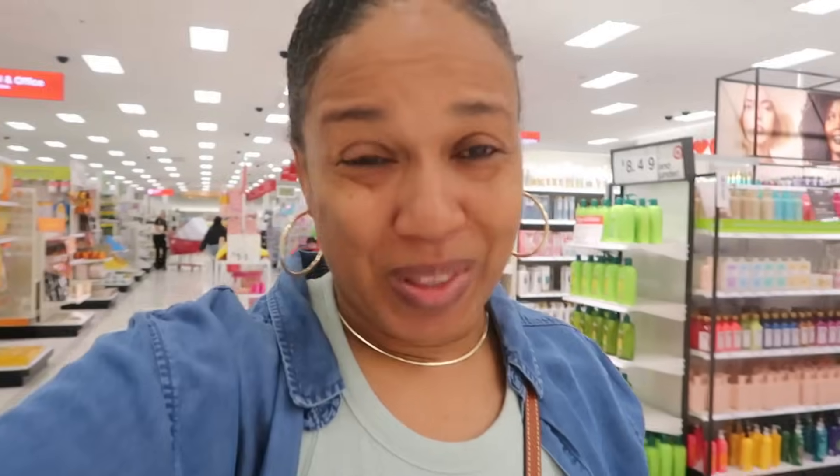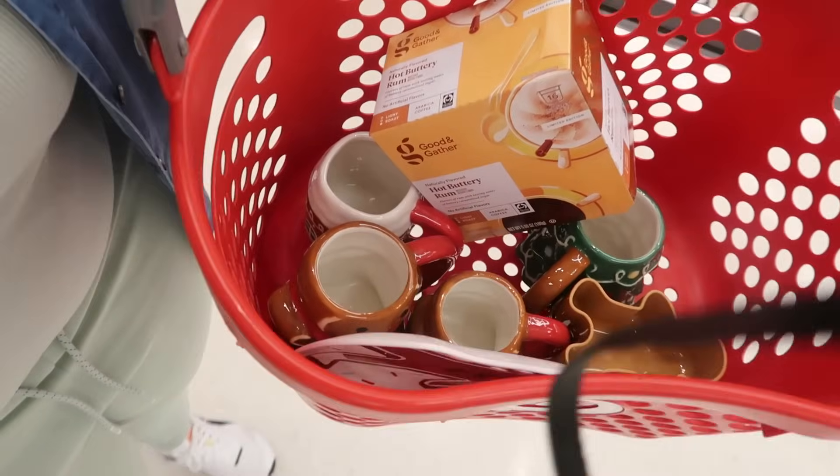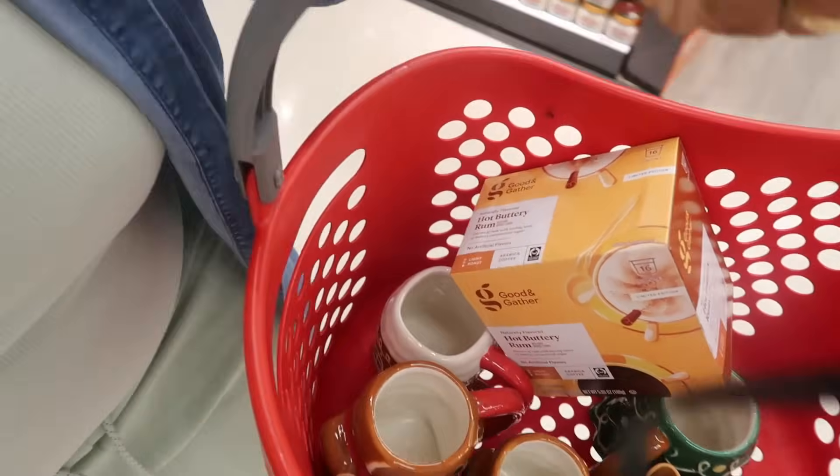Okay you guys, that is it for today in Target. I'm done with my hunt. I do have some things — I ended up picking up some of the cups, some more hot buttery rum coffee, the gingerbread bowls, and a plate. That's it. I think I did good.